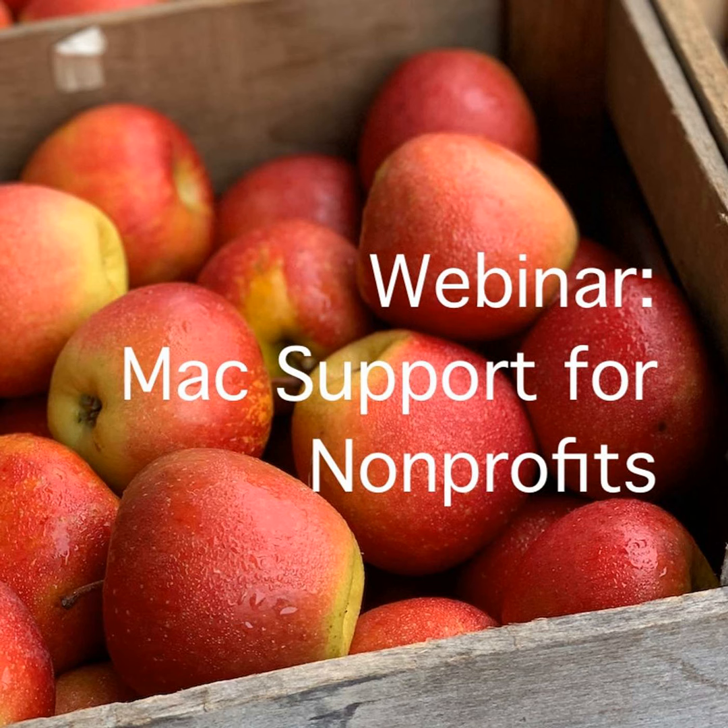Before we launch into it, I'd love to just get a sense of where the audience is at today. So Johan, if you want to launch our first poll — how familiar you are with Mac OS use and support. We'll leave this open for a moment or two and then share the results. So are you not at all familiar, coming to this new? Maybe you're like Gailen — an expert. Maybe you're kind of in the middle. I'd probably put myself in the middle, with a cursory knowledge and understanding.